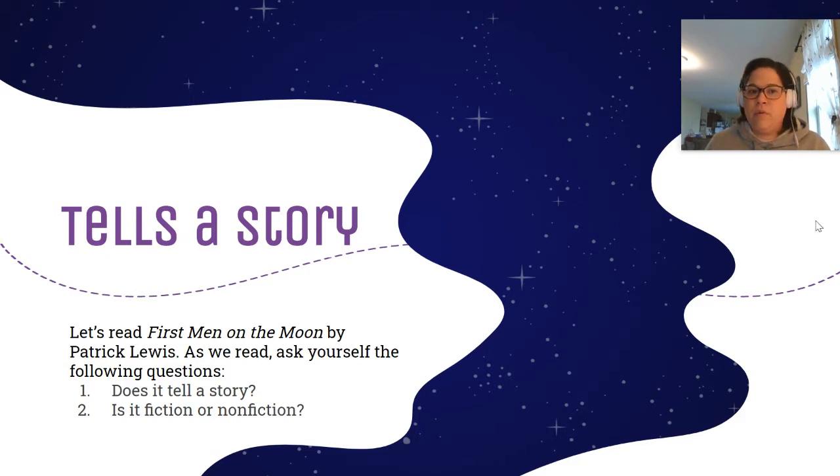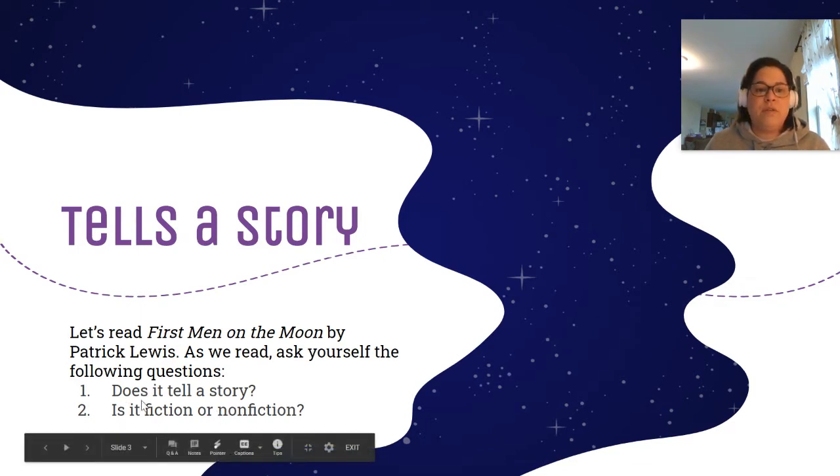On the first read-through, our job is to analyze the poem to figure out if it tells a story. I want you to focus on these two questions: Does it tell a story? Is it fiction or nonfiction? The poem we're going to read is called First Men on the Moon by Patrick Lewis.